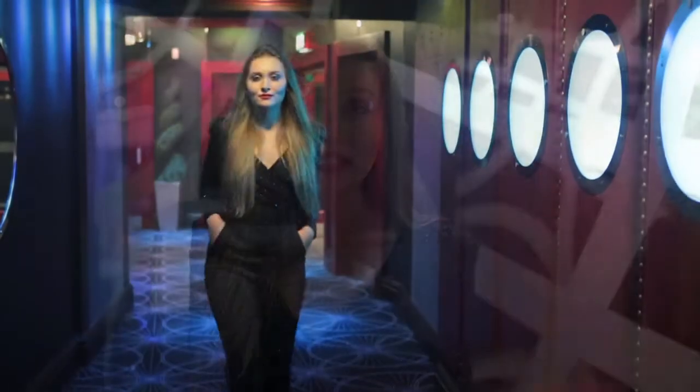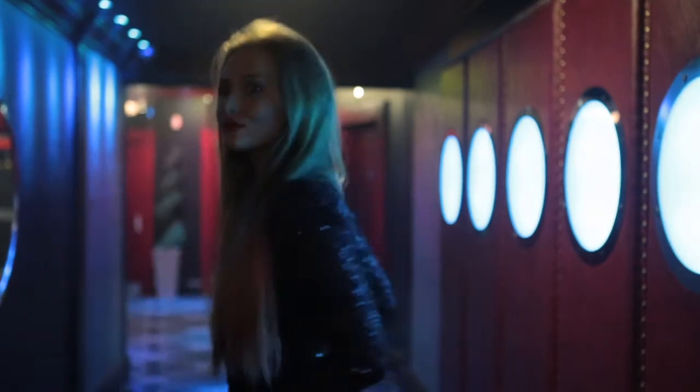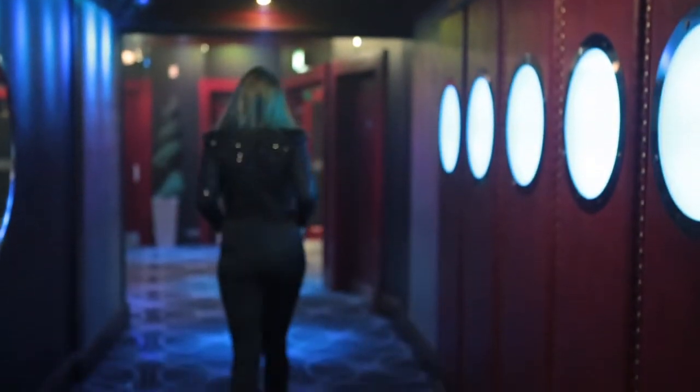Outfit number four. Being obsessed with jumpsuits, I think this would have to be my favourite piece from the whole Autumn Winter collection. It's perfect for the Christmas season because it's got sparkles on it, so it's a bit glitzy and a bit glam. But it's also just a really nice sophisticated outfit for maybe a dinner or a family do over Christmas, and it's just comfortable. I just love jumpsuits — this is my fave.